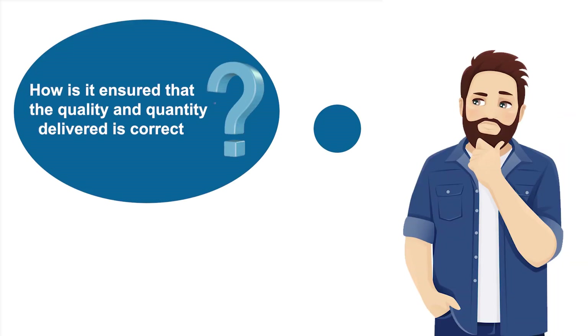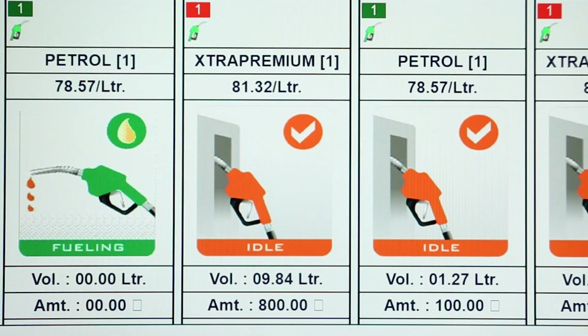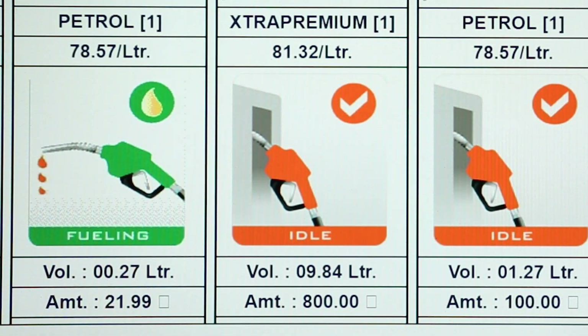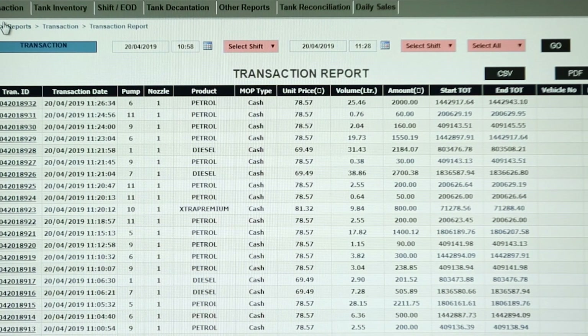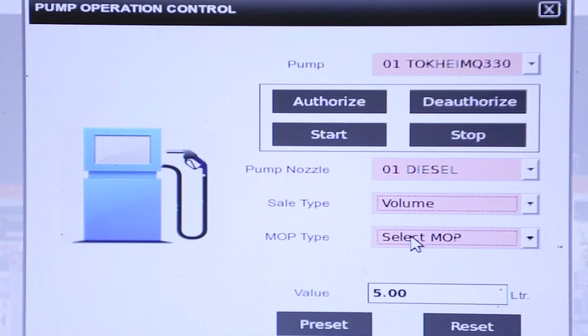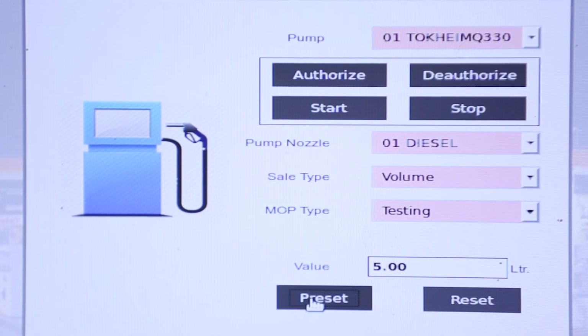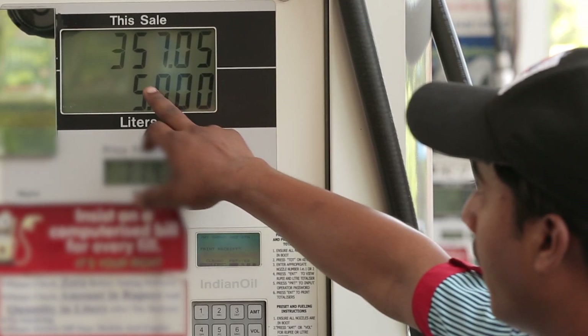How is it ensured that the quality and quantity delivered is correct? The automation system captures the transaction data of the fuel dispensed through the nozzle of the dispenser with a timestamp. This allows verification of trailing transactions from the system at any given point in time. In addition, every dispenser is checked daily with a 5-litre sampling to ensure delivery of the correct quantity through the nozzle.